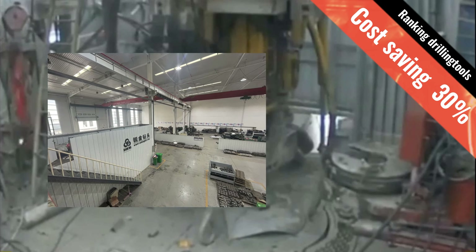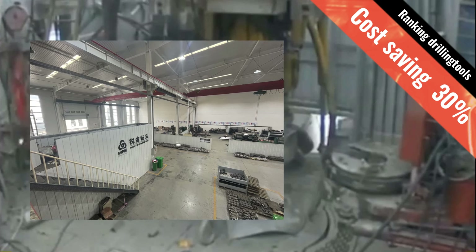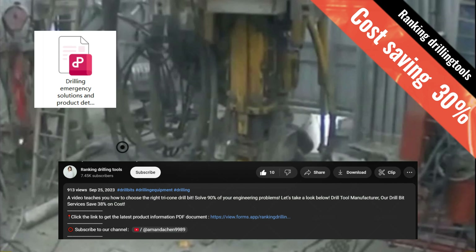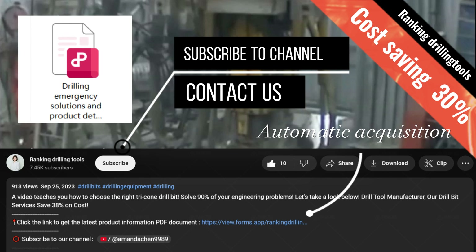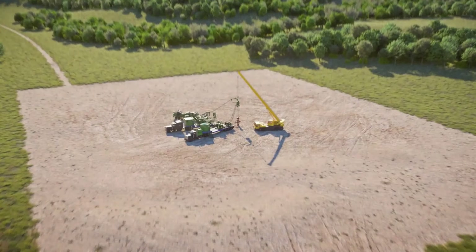If the solution I am talking about can help you recover your losses, that is also my original intention of making this video. I have also compiled a complete PDF document of the plan — you can get it for free at the end of the video. I also hope you can subscribe to my channel.